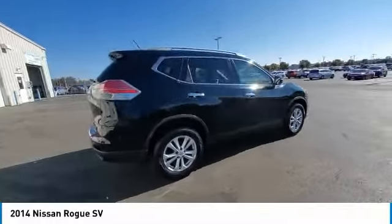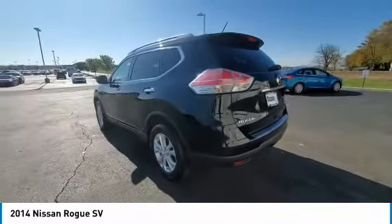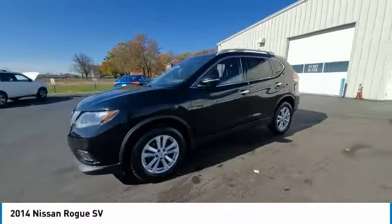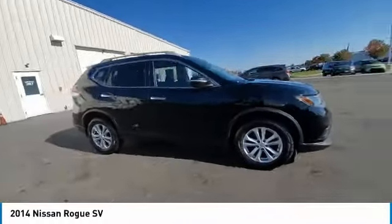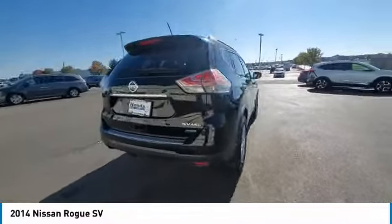This vehicle has less than 125,000 miles. Here are some of this vehicle's great options: electronic stability control, brake assist, traction control, remote keyless entry, four-wheel disc brakes, speed control, rear window defroster, security system, low tire pressure warning, and power windows.